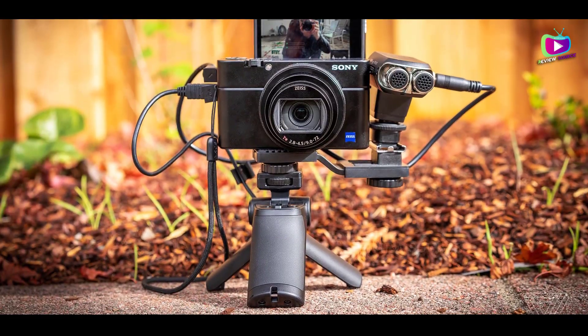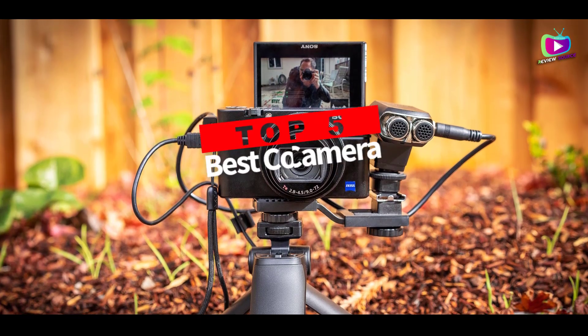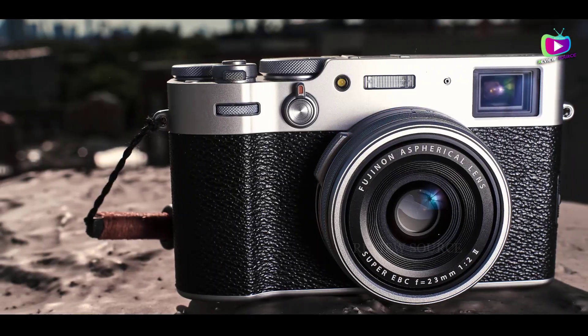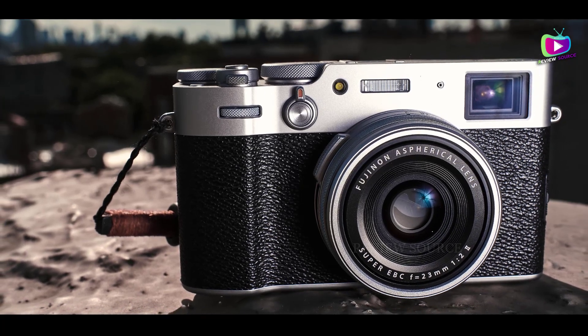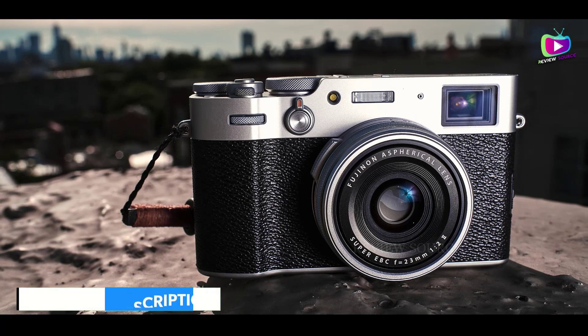Are you looking for the 5 best compact cameras? In this video, we will look at some of the best compact cameras on the market. We have included links in the description for each product mentioned, so make sure you check those out to see which is in your budget range.